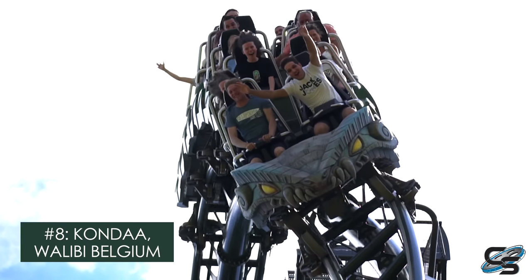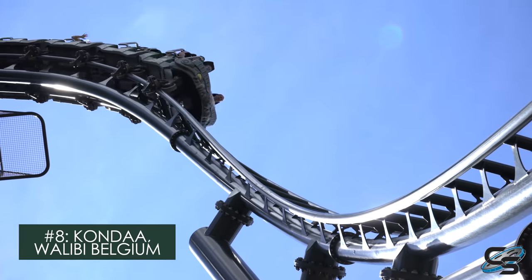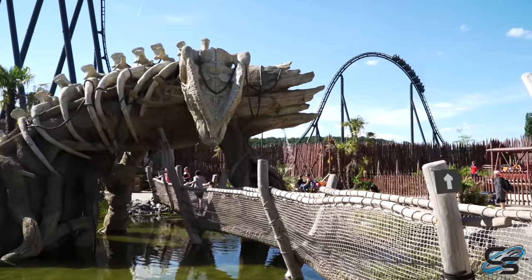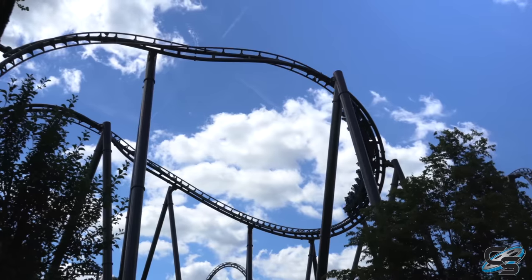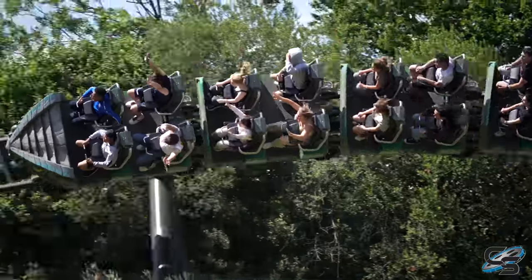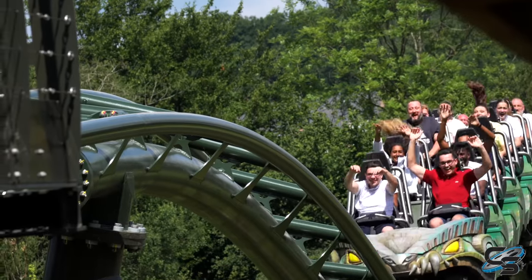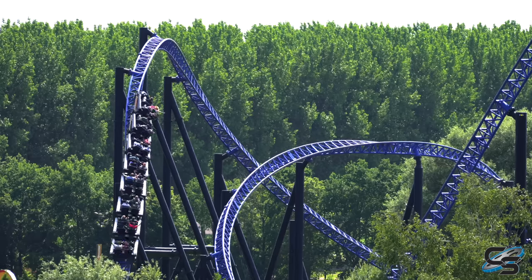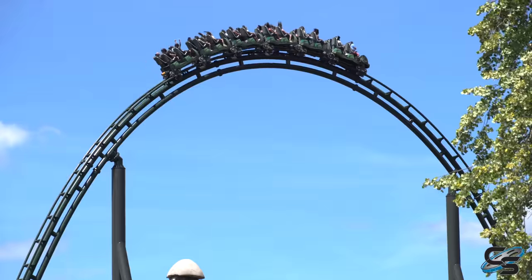At number eight, we have Kondaa at Walibi Belgium. This is Intamin's latest mega coaster. It features an Expedition GeForce-style first drop, but done even better — a huge camelback airtime hill, an awesome outer bank turn, a first-of-its-kind non-inverting cobra roll, and then a snake-like twisted ending where it's just right up against the ground, ejecting you out of your seat. This is very much a modern-day version of Goliath at Walibi Holland, which spoiler alert did not make this list. Great coaster, but when you see how far Intamin has come, this thing is just oh so good.